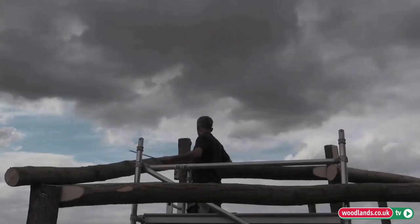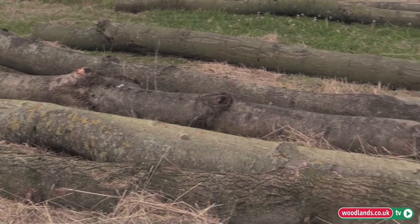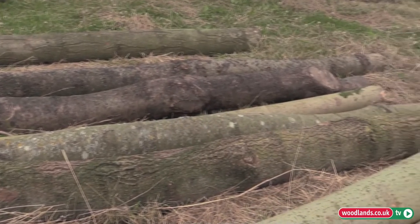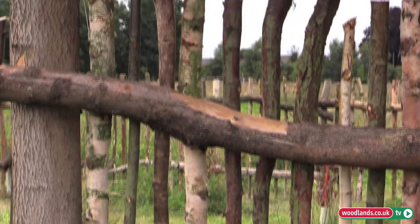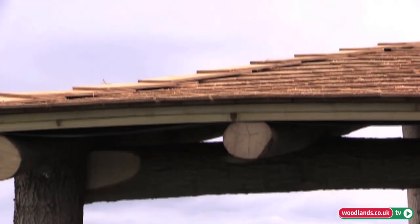We've changed the design a little bit as we've built, so it's been quite an organic design process. Nothing's really fixed — we have a big pile of wood and we make something out of it. If we haven't got a particular size piece of wood, we'll use something that does the job. We've used splits and round material to make up some rustic fencing to give an enclosure for the area, and we've used cedar shingles onto the roof.